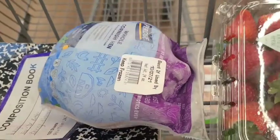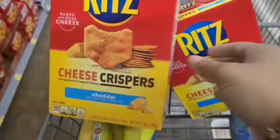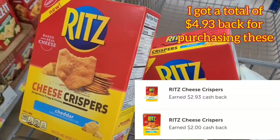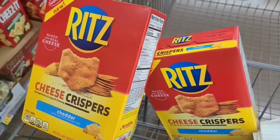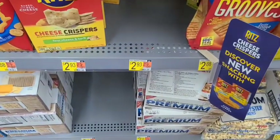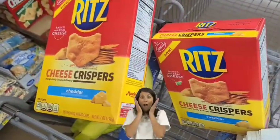The Ritz cheddar crackers are a really good deal — they're buy-one-get-one-free on Ibotta, plus there's an additional $1 rebate on Ibotta for each. Not only am I getting one for free, I'm getting $1 off both of them. Since they're $2.93 each, that's $2 off, so I'm paying $0.93 for both. Awesome deal.